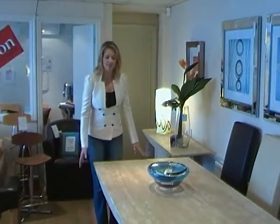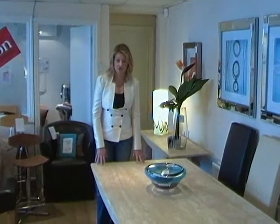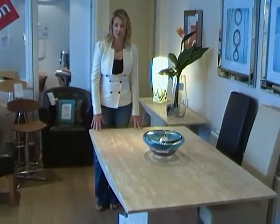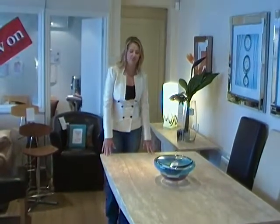The Monaco dining table from Actona is a large travertine table available in natural travertine or a grey black marble. It's 170 by 100 but is also available as a smaller kitchen table.